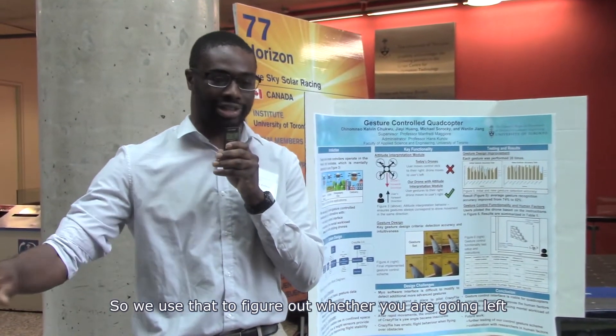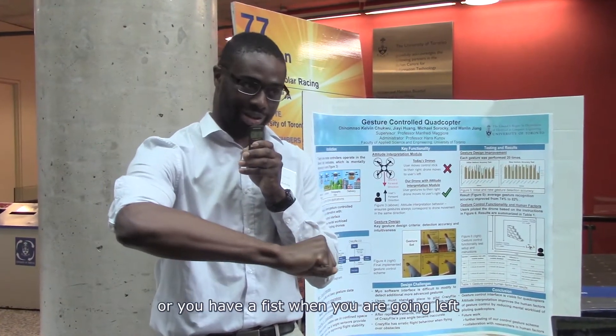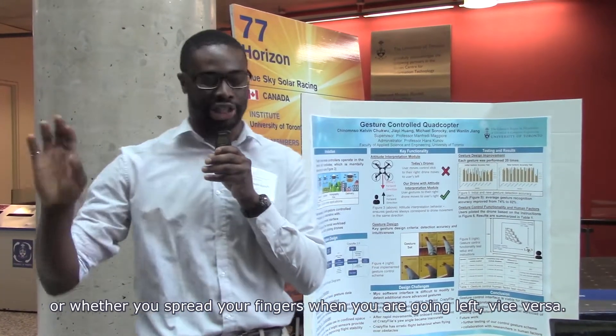So we use that to figure out whether you're going left, whether you have a fist and you're going left, whether you just have your fingers and you're going left, and vice versa.